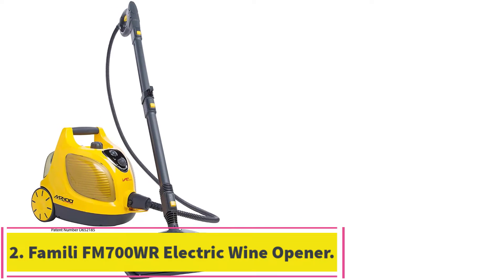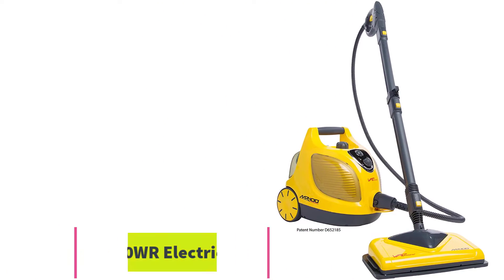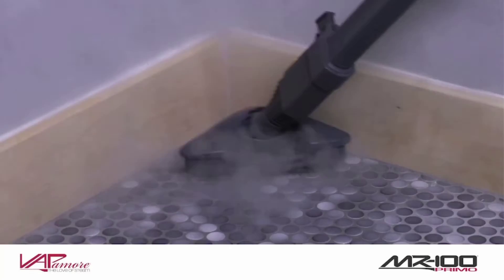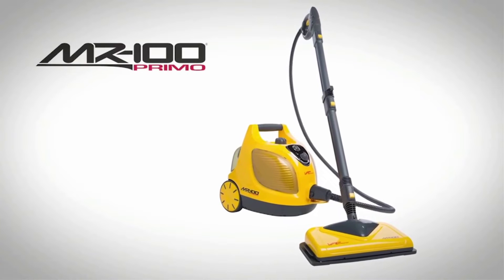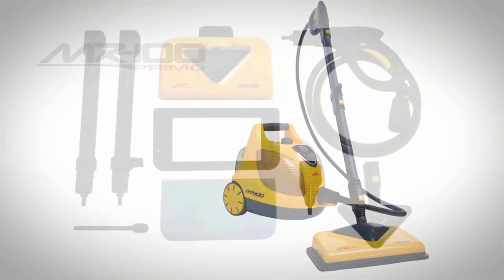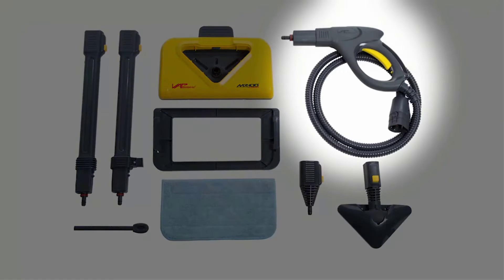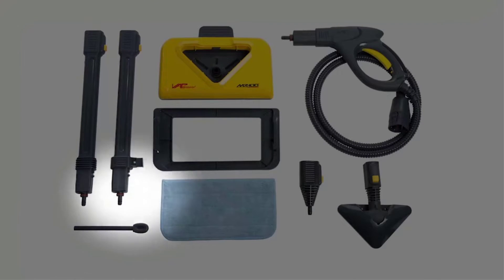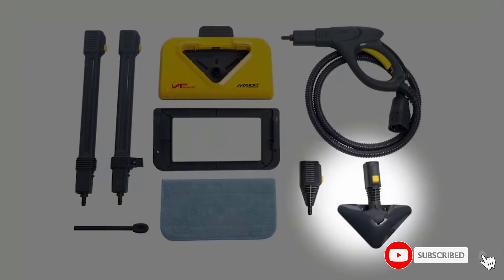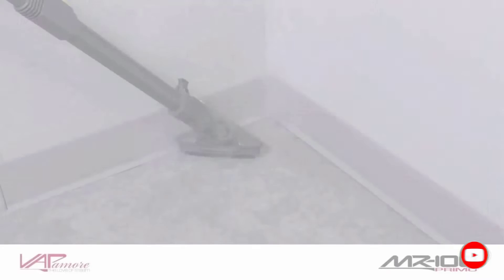At number 2: the Vapomore MR100 Primo Steam Cleaner. While Vapomore commercial units are well known for their commercial steam cleaning capabilities, the smaller Vapomore MR100 is perfect for squeezing into smaller spaces that still need heavy cleaning, such as cars. Even if the massive Vapomore MR1000 commercial steam cleaning system is already in your collection, the smaller model is great to have on hand for other uses.